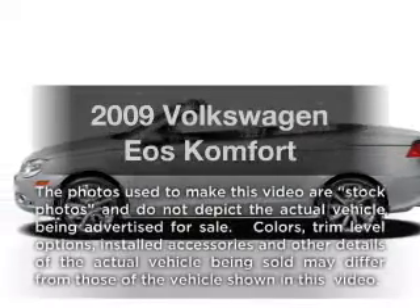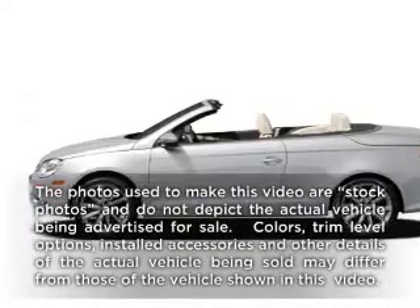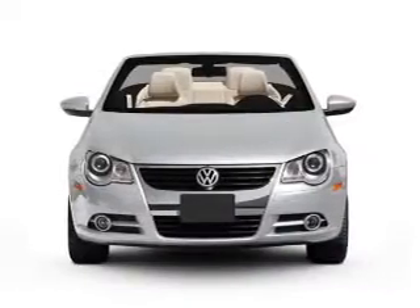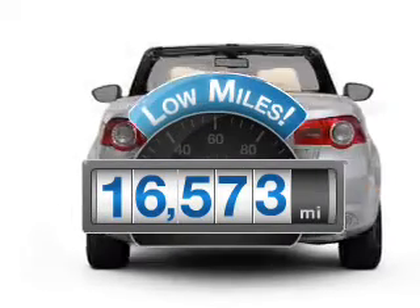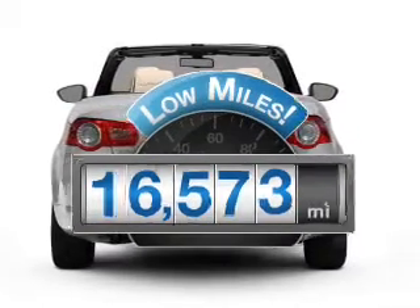Check out this 2009 Volkswagen Eos. If you're looking for a first-rate auto, this one could be yours today. Why worry about high mileage? Choosing a ride with lower mileage is the right choice for your busy life.